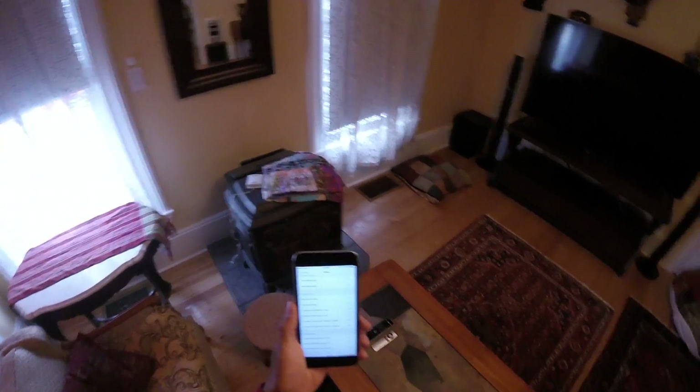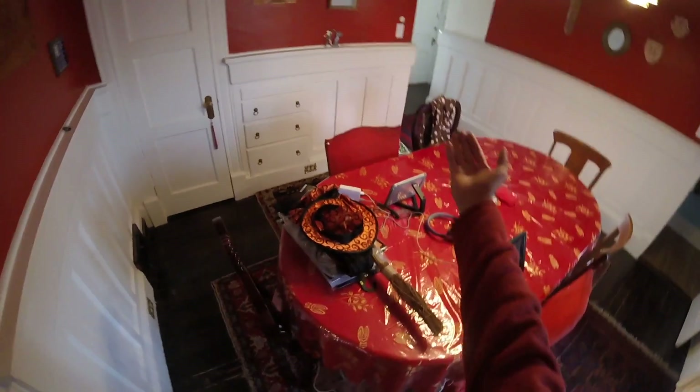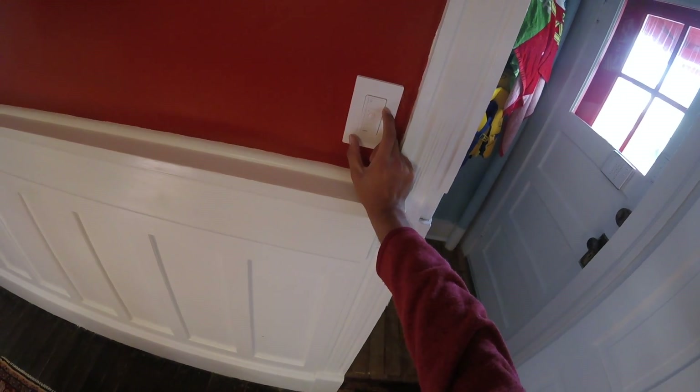Over here is my dining room. Turn on the dining room lights — turned on. Again, this room only had one switch — the actual wired switch over here — and none of the other switches existed. So if you wanted to turn on the dining room lights, you had to come all the way to this one switch. It obviously makes more sense to have an additional switch at every entrance, so these are Pico remotes — not wired in any way, just stuck to the wall. They're battery-operated and the batteries are supposed to last three years.